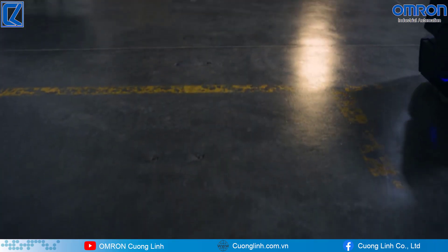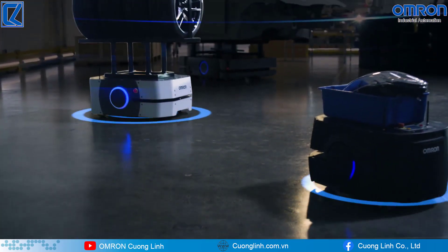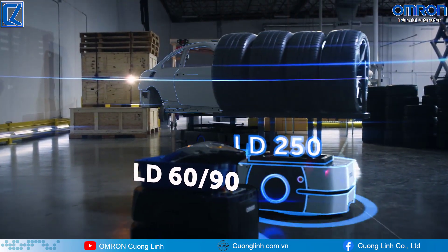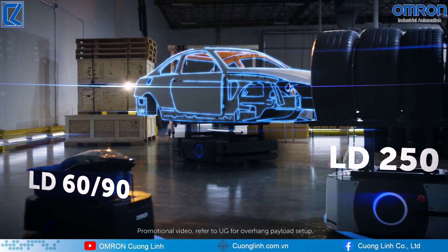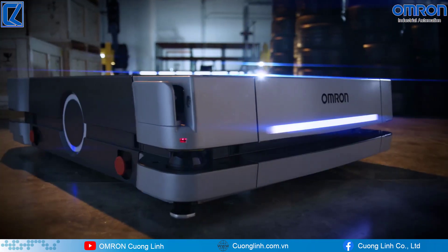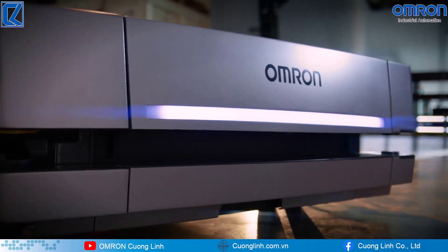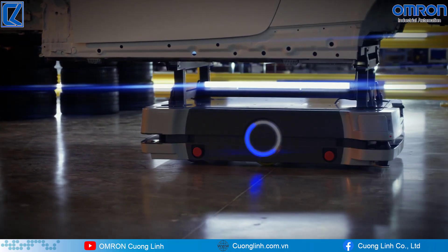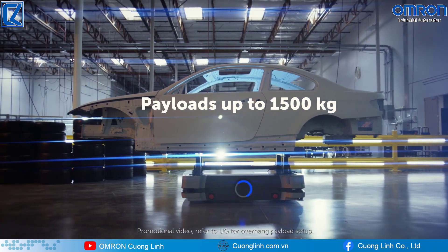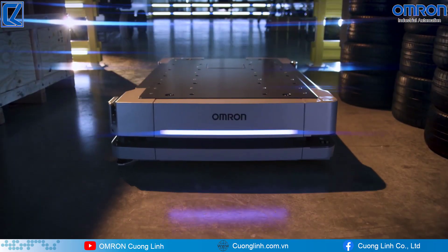To optimize automated material transport, it's essential to have the right equipment for the job. For lighter loads, there's the Omron LD60 and LD90; more demanding jobs might require the Omron LD250. For heavy jobs, introducing Omron's strongest mobile robot: the HD1500. The HD1500 is an advanced autonomous mobile robot specifically designed to transport heavy payloads up to 1500 kilograms. Like the popular LD series, the HD1500 is built for industrial automation.